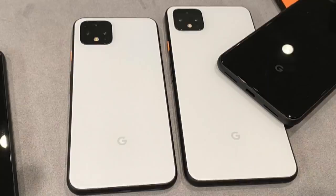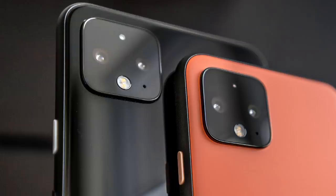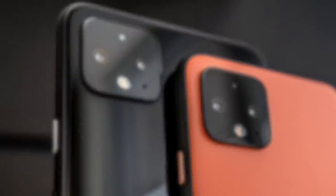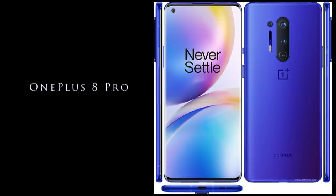Number four: Pixel 4 XL. Google's specialty is computational photography. When it comes to portrait mode, even with a single camera sensor, Pixel phones have managed to remain ahead of any other handset. So it should come as no surprise that the Pixel 4 and Pixel 4 XL can use the extra telephoto sensor to offer a remarkable eight times hybrid zoom.